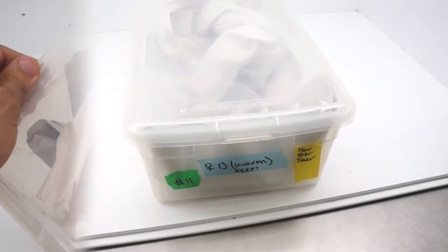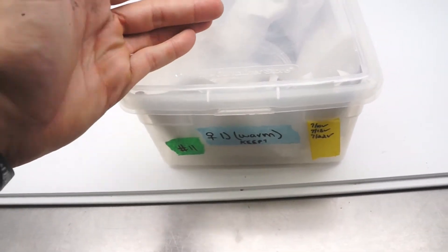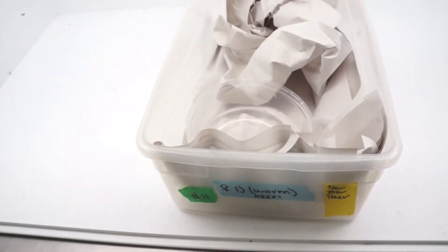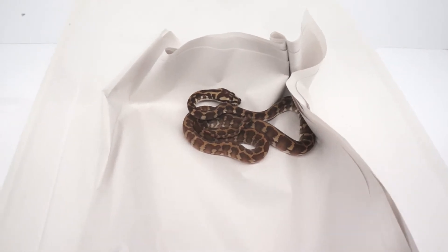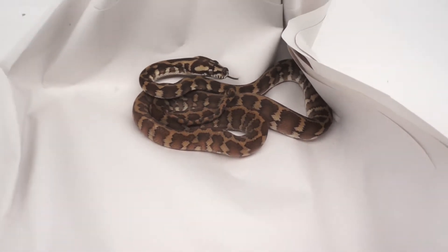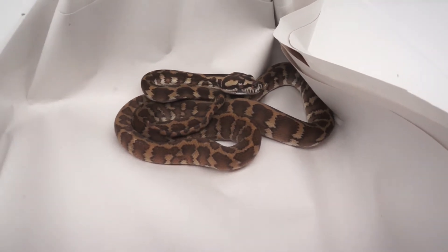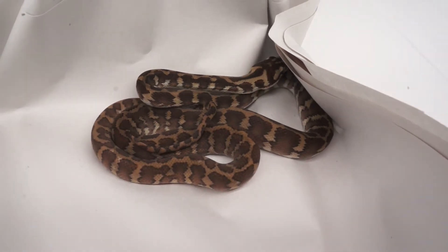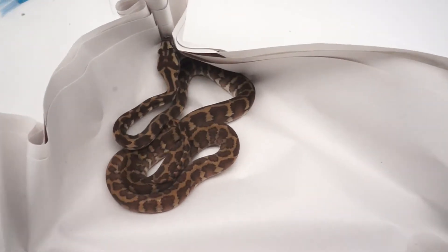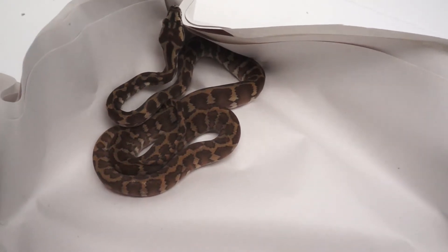Let's take a look at the experimental group. These are the animals that for the last 10 days or so of incubation I bumped up the temperatures from 86 to between 88 and 90 degrees. This one has a little bit of the dark tones on top, but it looks like an overall lighter colored animal to me. Maybe I'm just trying to see what I'm trying to see, but a little bit of a lighter color to it, though it still has some of those dark tones.